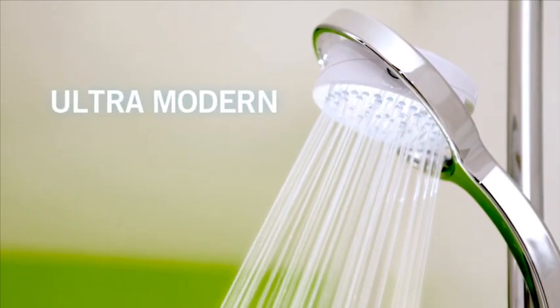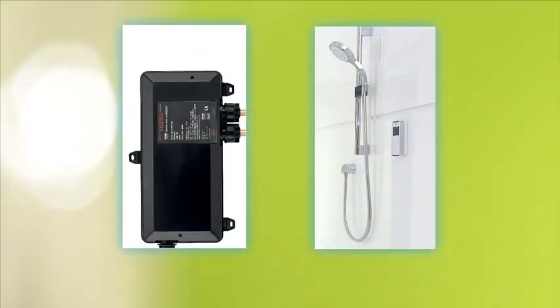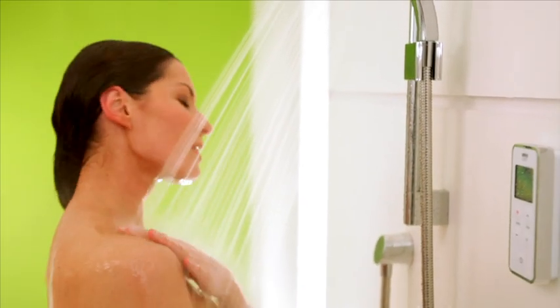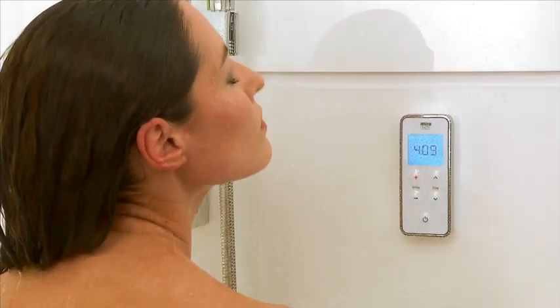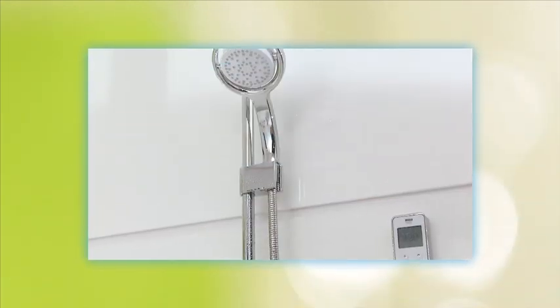Add to this a smart, ultra-modern design, wireless controller and easy, unobtrusive installation, and the result really is the future of showering. The Myra Vision comprises three elements: a digital mixer valve, a wireless controller and a fittings kit.